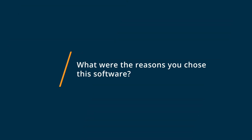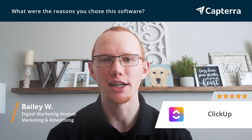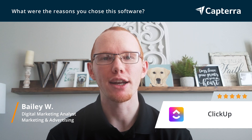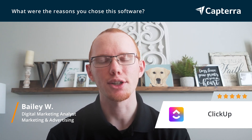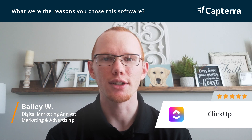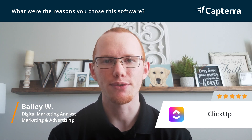We chose ClickUp as a marketing agency just because it literally has everything we could possibly need to manage all of the projects that we do for our clients. First and foremost, it is incredibly easy to use. It's very intuitive. It's fast.